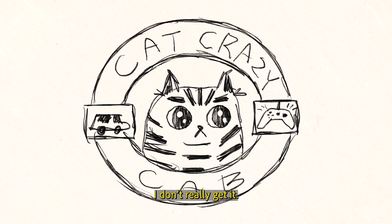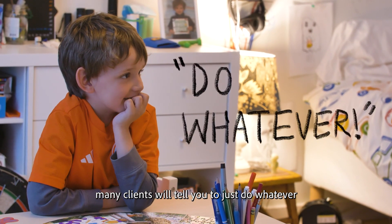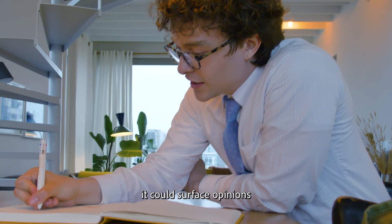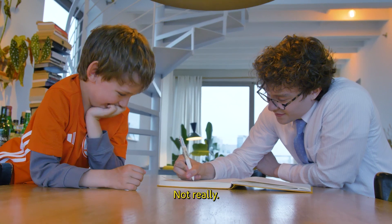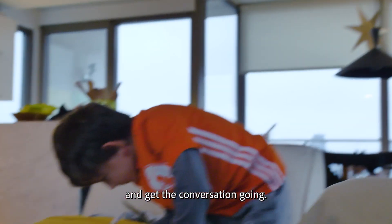I don't really get it. Many clients will tell you to just do whatever — they trust you — but when you hand in your design, it could surface opinions that they didn't realize they had. Does that look like a cat? Not ready. So before you do too much work, meet with your client and get the conversation going.